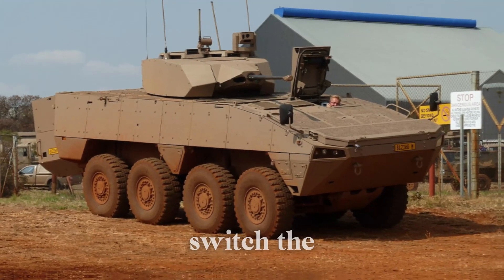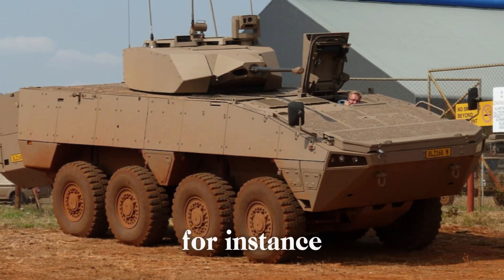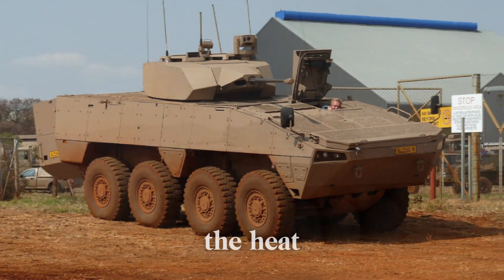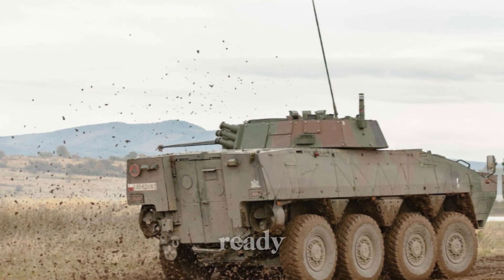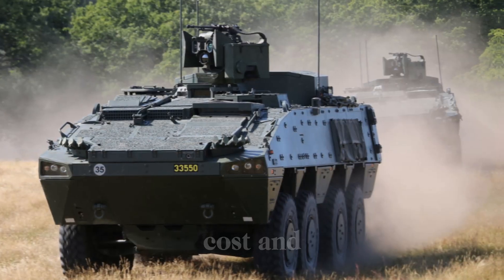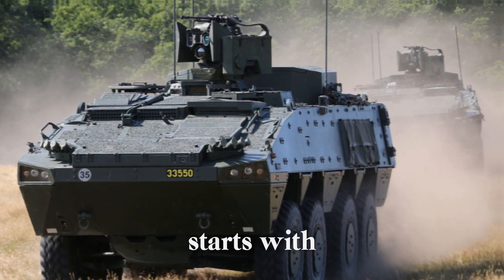Imagine being able to switch the roles of the vehicle with a simple reconfiguration. A unit on a peacekeeping mission may need protection for soldiers, but in the heat of a combat zone, it might need firepower. This vehicle can change its configuration quickly, so it's always mission-ready. It's like having multiple vehicles rolled into one, saving both cost and resources.